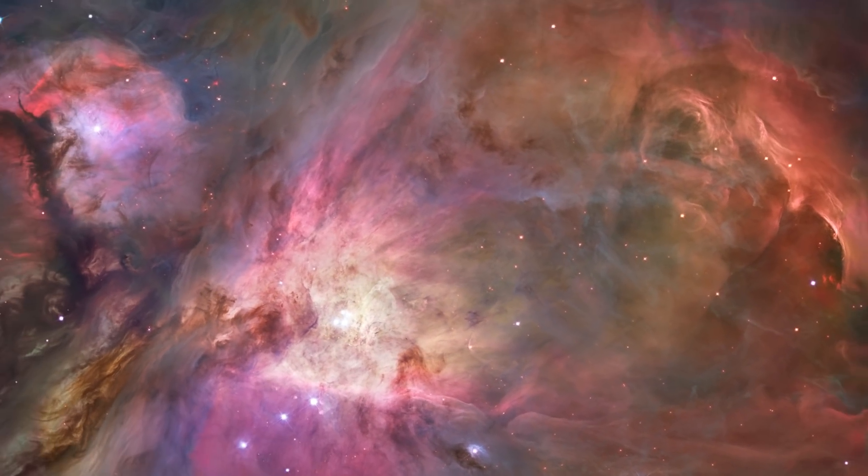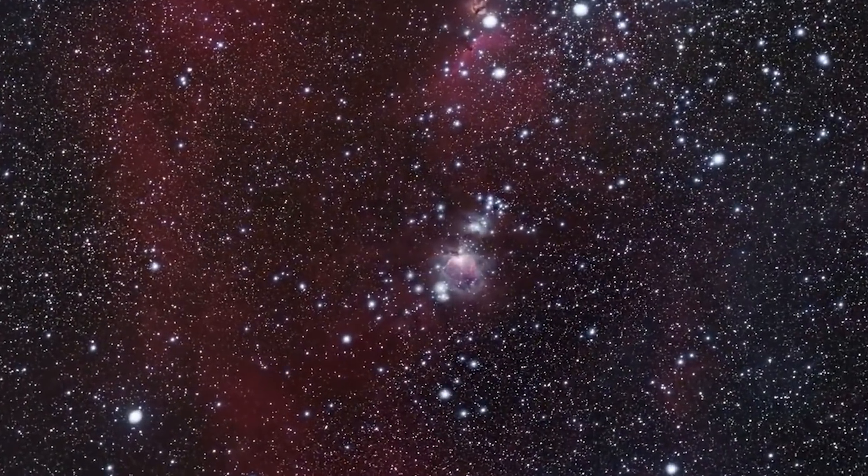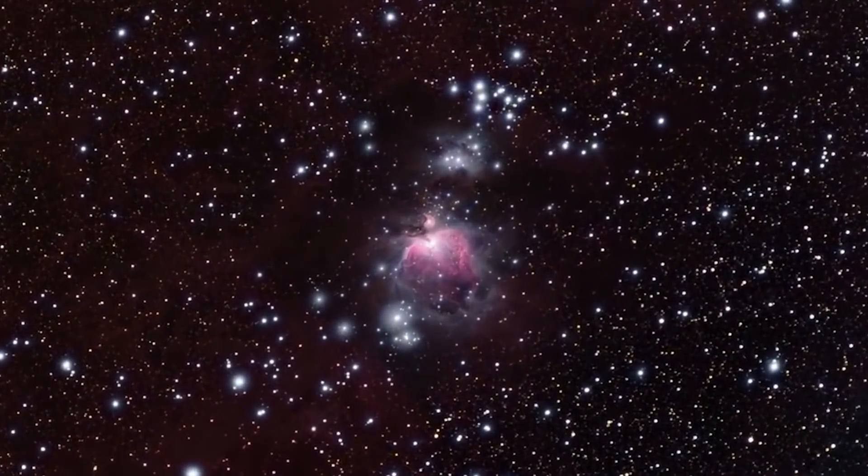Tonight we're going to photograph one of the brightest and most beautiful objects in our night sky — the Orion Nebula. The winter months are a tough time to be an astrophotographer. The nights are often plagued by clouds, making imaging impossible, losing valuable time to photograph objects that we only get a few months out of the year to see. But the Orion Nebula is the one target astrophotographers always look forward to in the winter months.